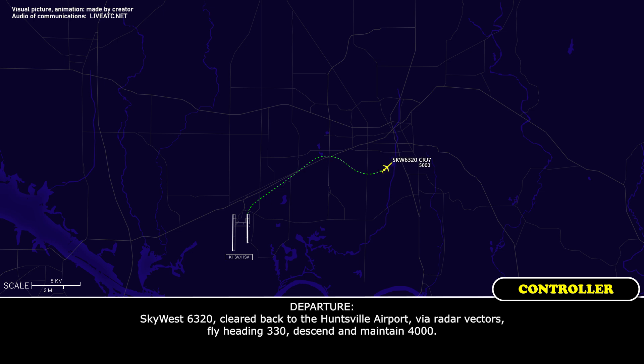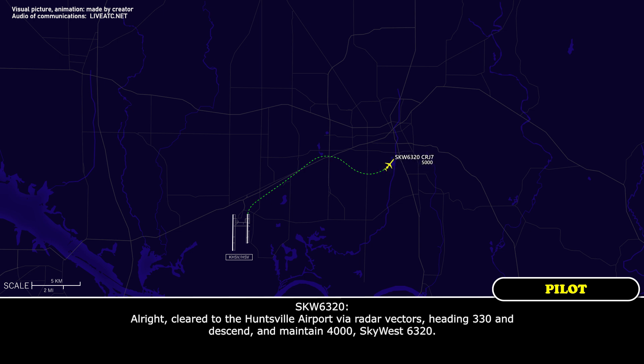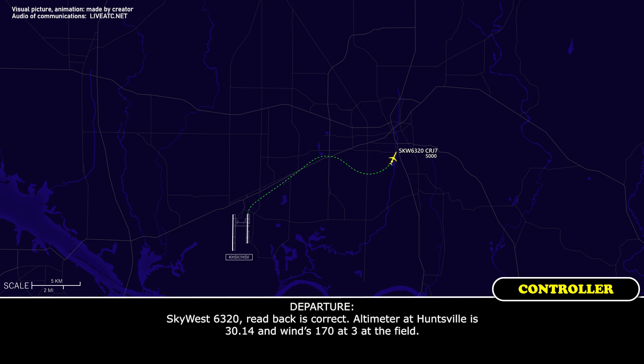Skyward 6320, cleared back to the Huntsville airport via radar vectors, fly heading 330, descend and maintain 4000. Cleared to the Huntsville airport via radar vectors, heading 330, descend and maintain 4000, Skyward 6320. Skyward 6320, readback correct. Huntsville altimeter 3014, winds 170, should be on the field.